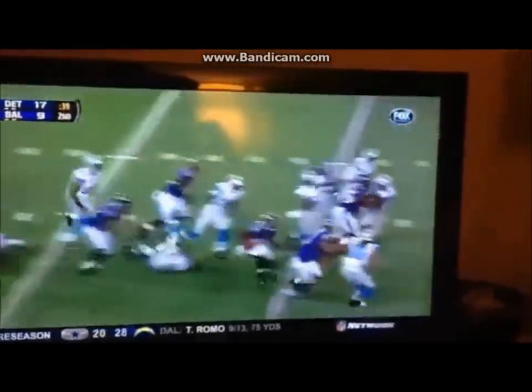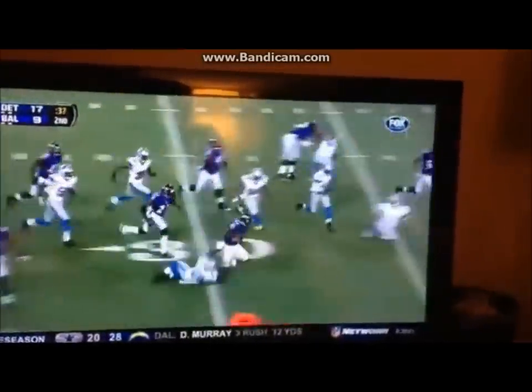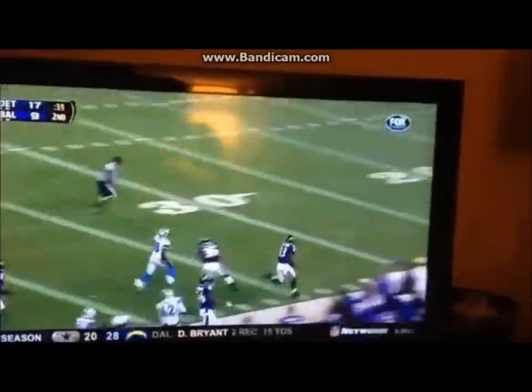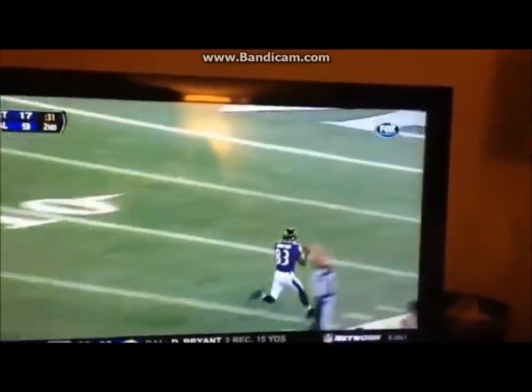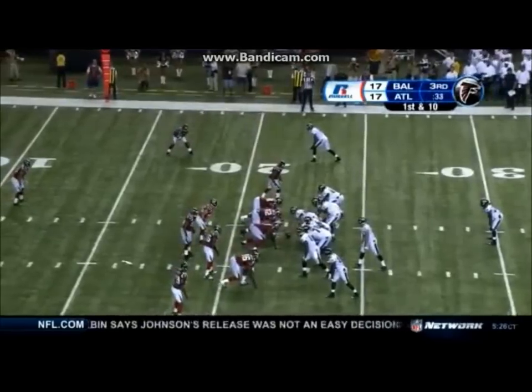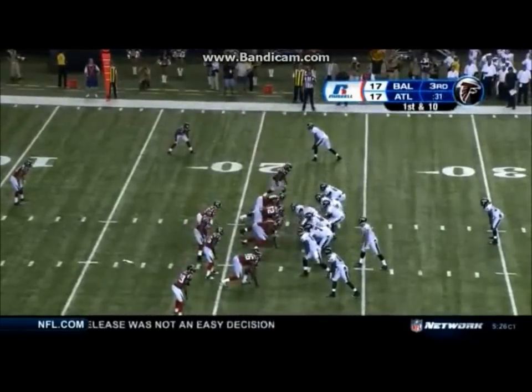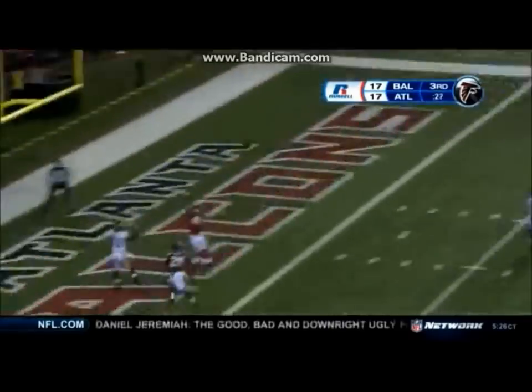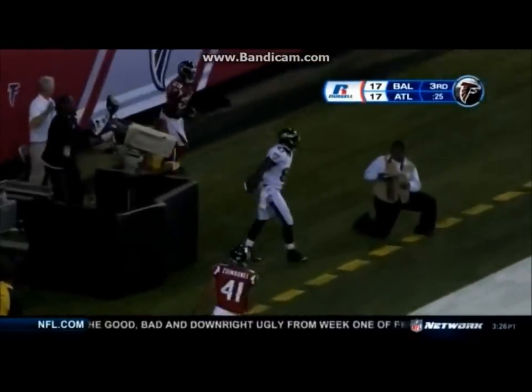Deontay Thompson receiving his kick. The former Florida Deer is still on his feet and he is down the sideline. Touchdown, Deontay Thompson. Getting a look at all the young players, Deontay Thompson for the touchdown.